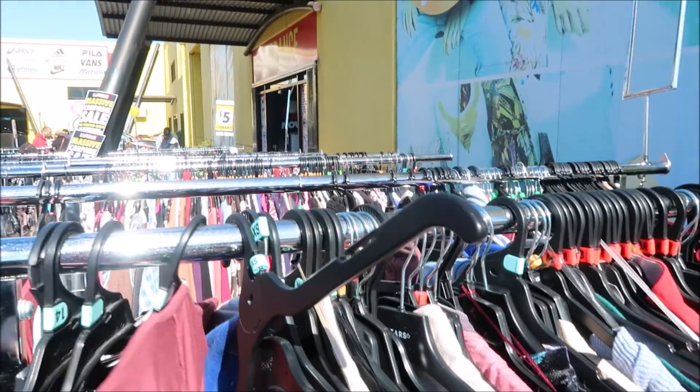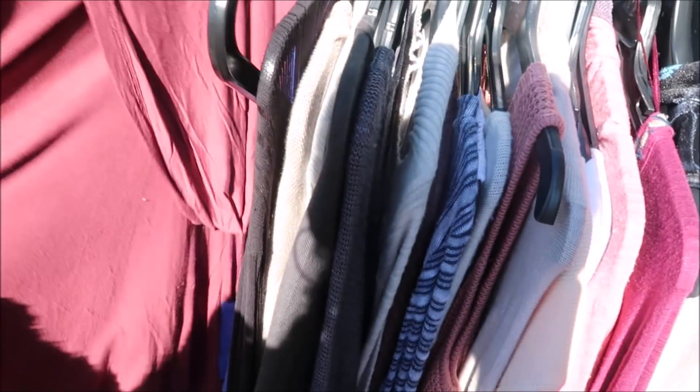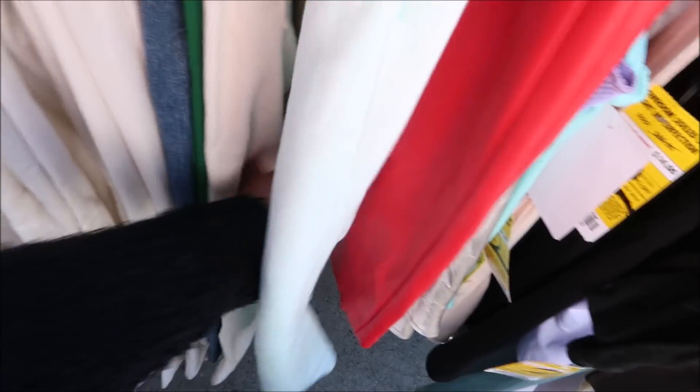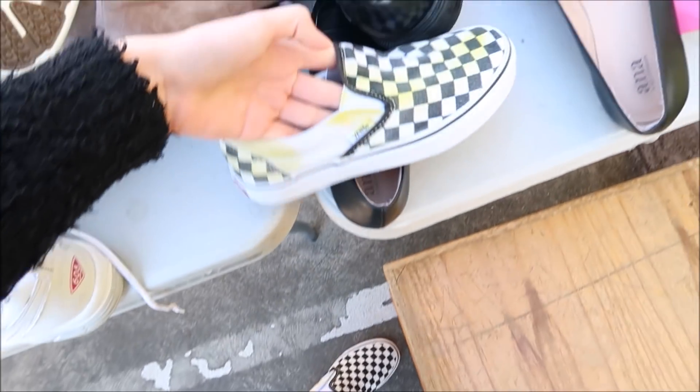Let's dive in and see what we can find. All this stuff outside right now is clearance and the rack here is stuff that's slightly affected or imperfect. I just found these Ralph Lauren pants — they're a mint green and literally my size, but they're dirty. Some of the stuff is kind of damaged. Look, there are Vans like what I'm wearing but they're completely destroyed.